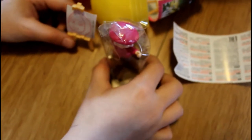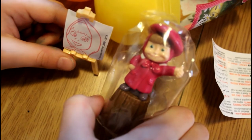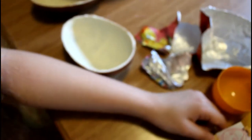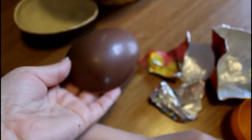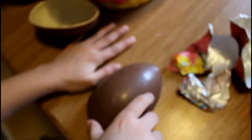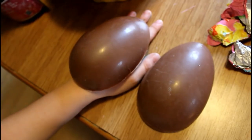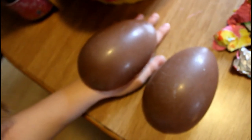Oh, there we go! Want to see it, Hailey? It's cute. What is it? Look how big the egg is — hold your hand beside it. Put your hand up next to it. It's as big as Hailey's hand! Crazy.